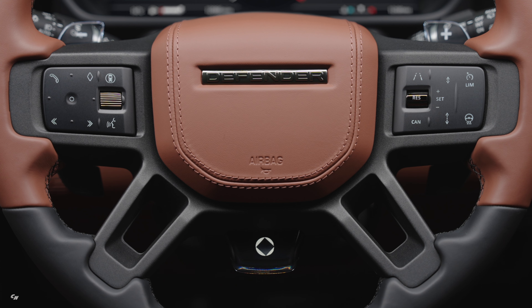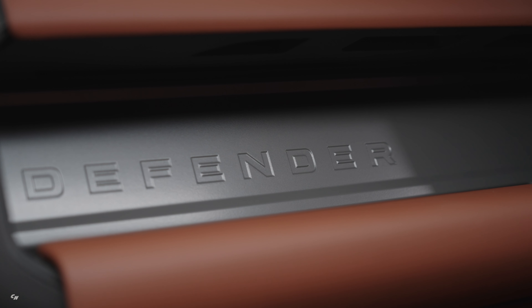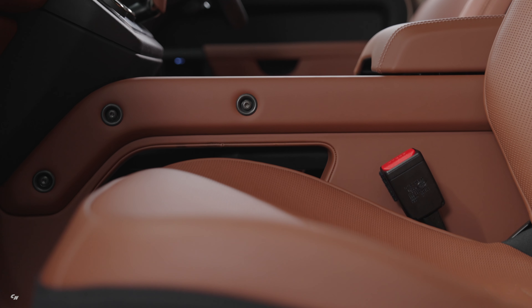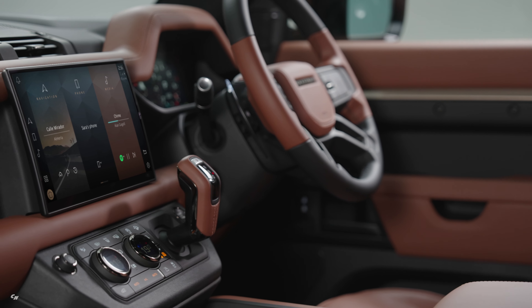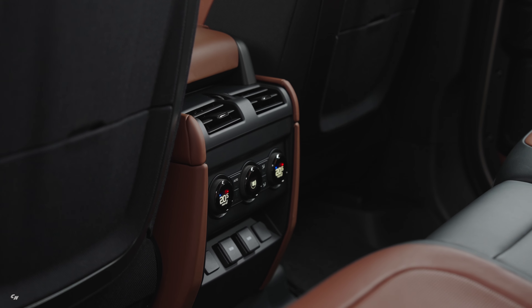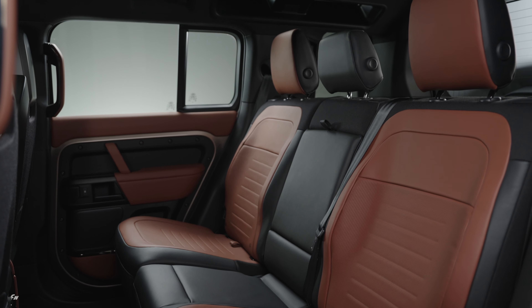The Defender Octa is designed for comfort and performance. The front row features all new performance seats with supportive bolsters and integrated headrests. And for music lovers, the body and sole seat audio technology takes the listening experience to a whole new level. Developed in collaboration with SubPAC and Coventry University, this technology allows you to not only hear the music, but feel it too. With six wellness programs available, you can relax and unwind while on the road.